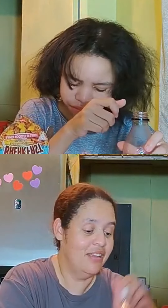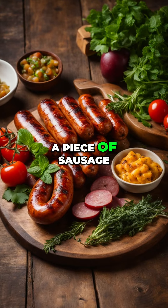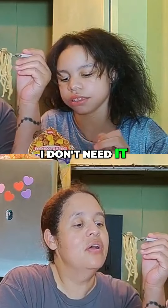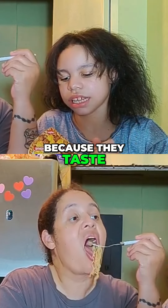It actually looks good. I got a piece of sausage. You can sit on the end. I don't have like a kind of sausage. Yeah, I don't either. Because they taste like meatballs.